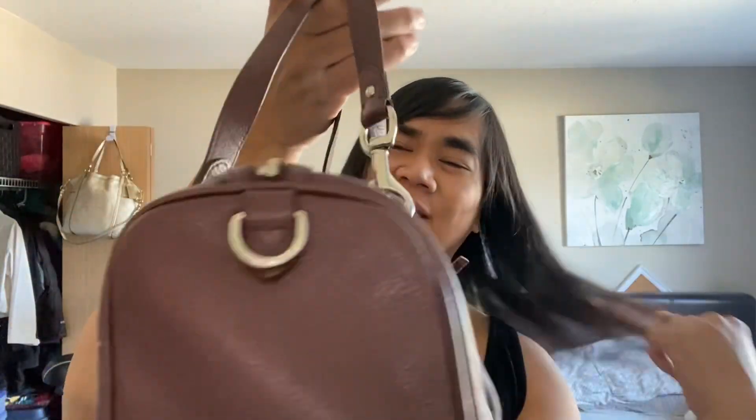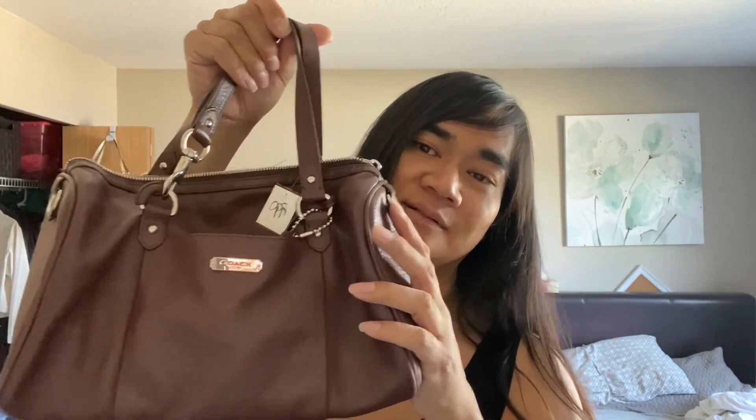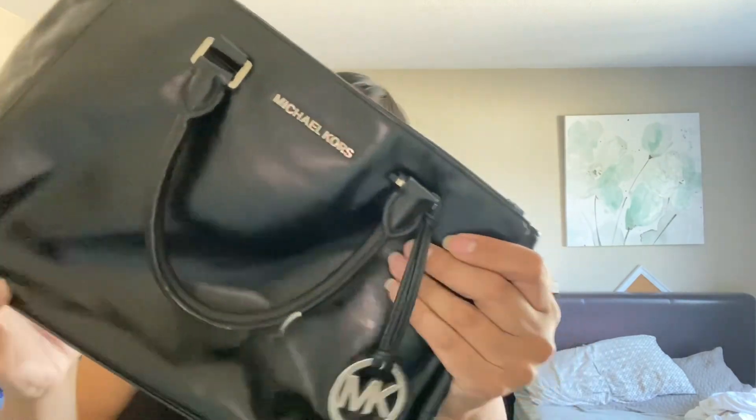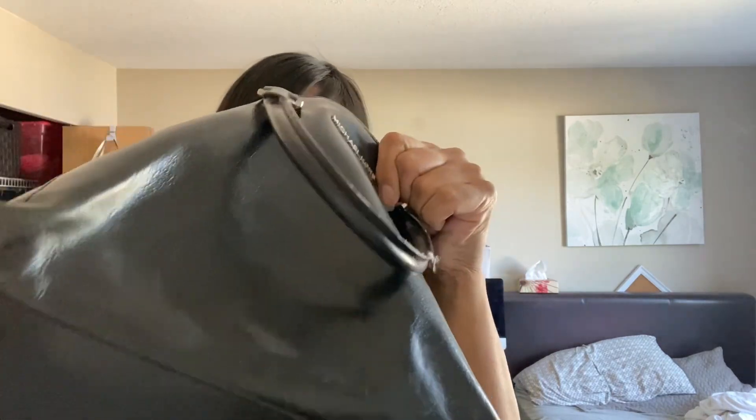This Coach was from a Salvation Army — I paid $10 for it. Missing the crossbody strap, but hopefully we can match it. Michael Kors, from the bins, probably paid $2. Missing the crossbody strap, but other than that it's like that kind of shiny leather, which I like. So $2 for Michael Kors — can't beat that.